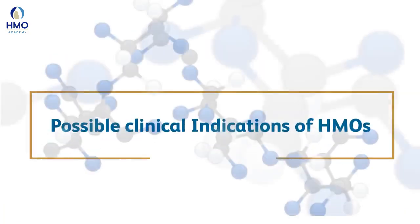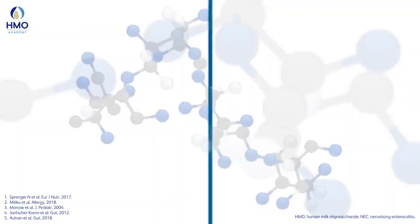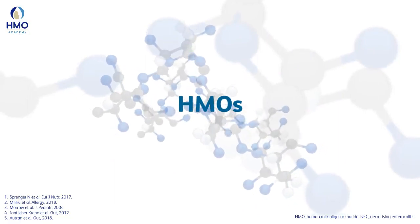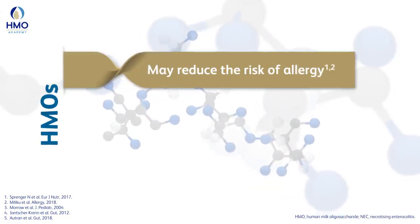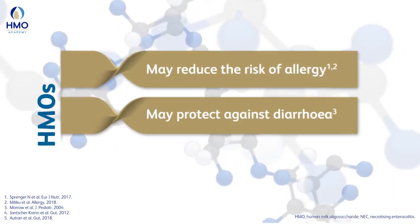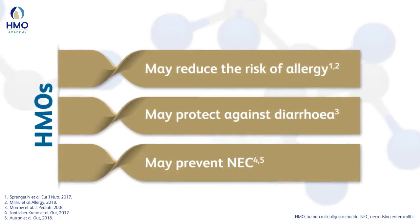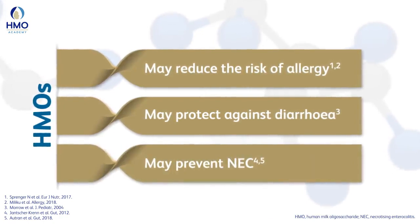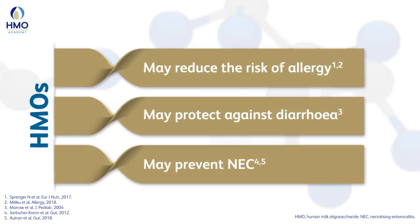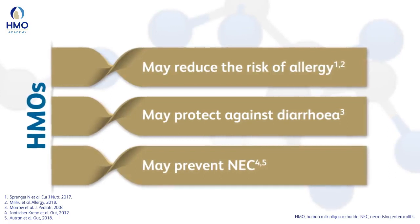A clinician may ask: what are the clinical indications of HMOs? Observational studies suggest an association between HMOs in human milk and a reduced risk of allergy and protection against diarrhea. Also, certain HMOs may play a role in preventing necrotizing enterocolitis. Professor Sajedzka noted that these are associations and not causations, and hence need to be confirmed by clinical intervention studies.